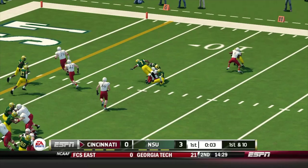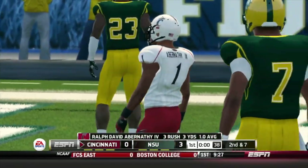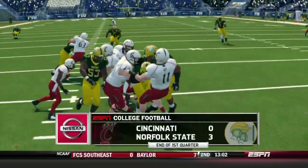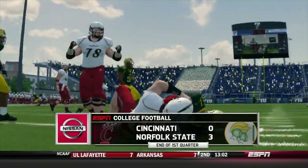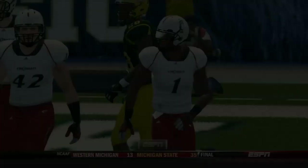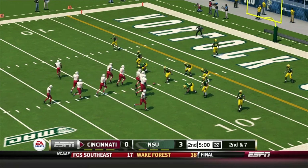Handoff to the right — decent run here, right side. A tight, low-scoring game in that first 15 minutes. Let's see if things open up in the second quarter. 3-0, Spartans. We can only hope the second quarter is as good as the first. Tight ball game, folks.